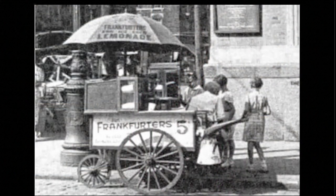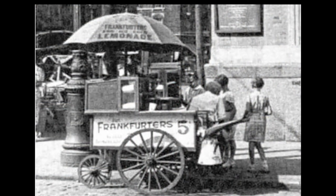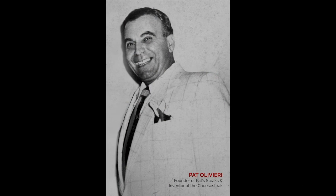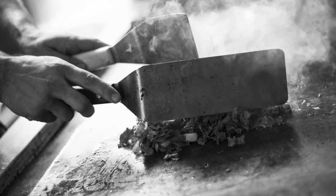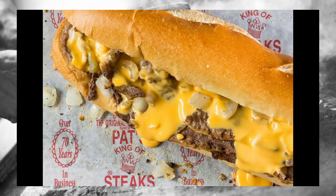If you feel like trying a cheesesteak even the locals love after uncovering the latest packaging and processing innovations at PackExpo East, Philly's got you covered. It was the 1930s, and hot dog vendor Pat Olivieri, already tired of eating his hot dogs every day for lunch, decided to grill up some beef from the butcher and put it on an Italian roll. The cheesesteak was born.